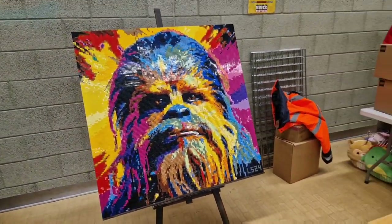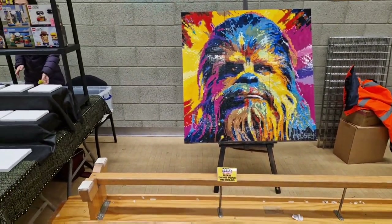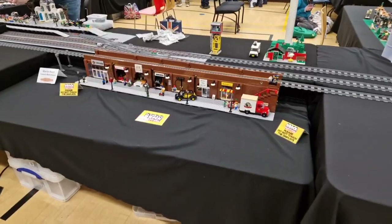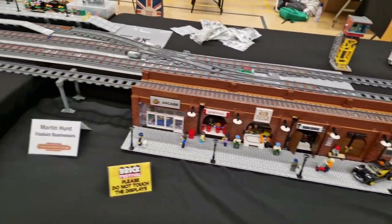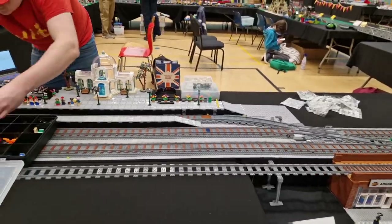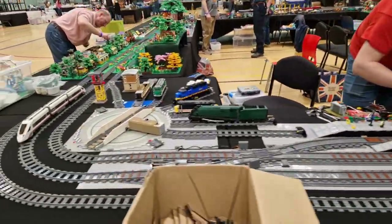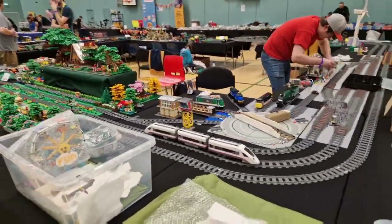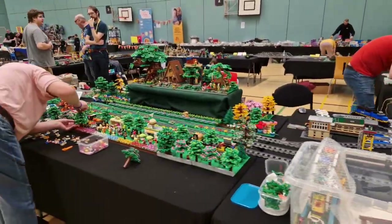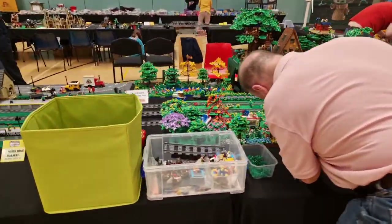There's a Chewbacca large art set which is a custom one — it's huge. Onto some of the displays: we've got the Earth City. As you can see he's still setting it up, with the train track going around. We've got Derek there — I've seen him before. He does some amazing, beautiful models, and he's adding some finishing touches.